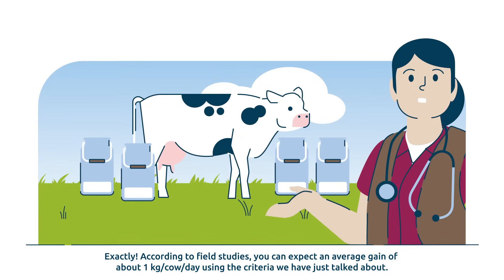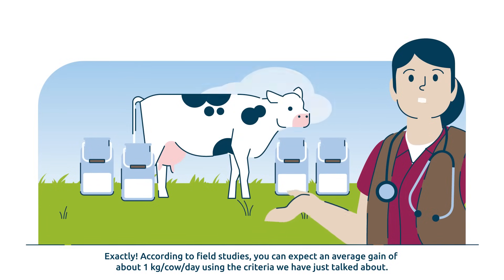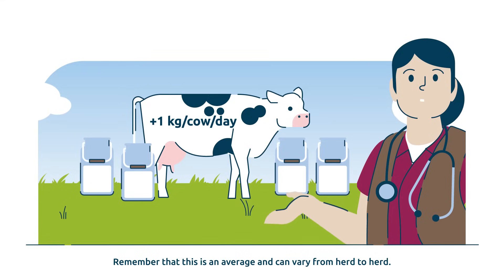Exactly. According to field studies, you can expect an average gain of about one kilogram per cow per day using the criteria we have just talked about. Remember that this is an average and can vary from herd to herd.